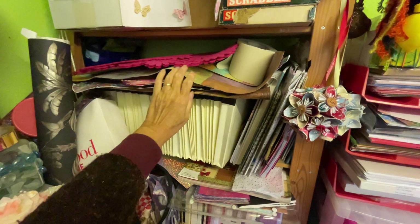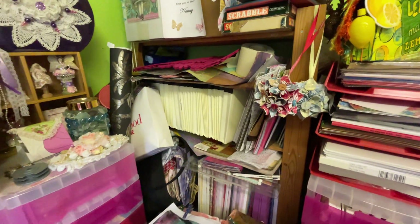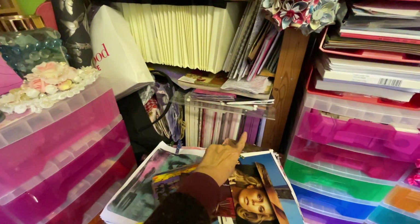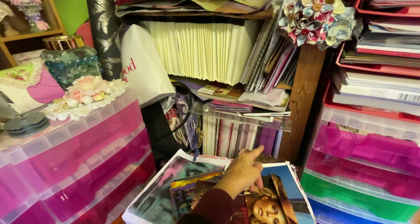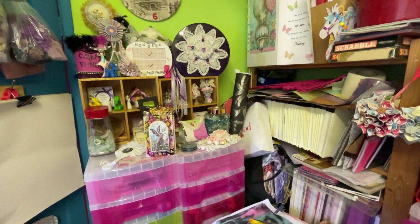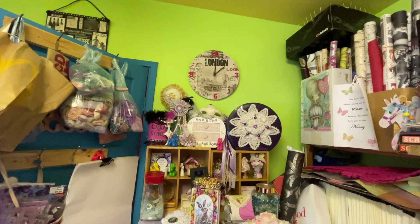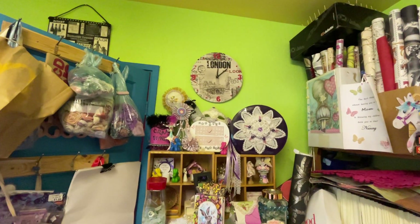That's the one I showed you the other week of the baby wipes. There are all my 12 by 12 papers that I hardly ever use. And that — I can't think what it's called — ultimate scoreboard or something like that. I've hardly ever used that because I don't know what to do with it and I've never seen anybody use it. My clock up there — look at that beautiful clock that Mr. Doodle made me because I was born in London, lived in London until I was nine.